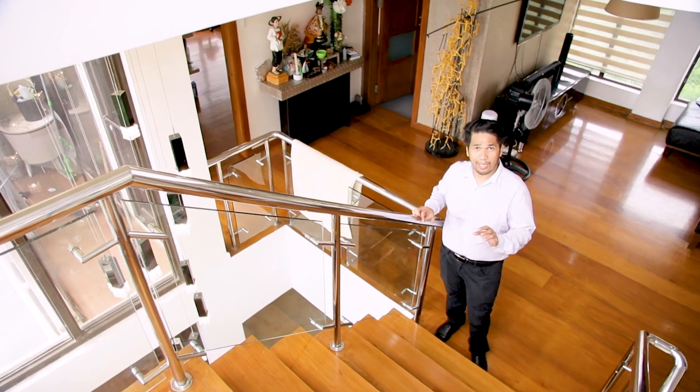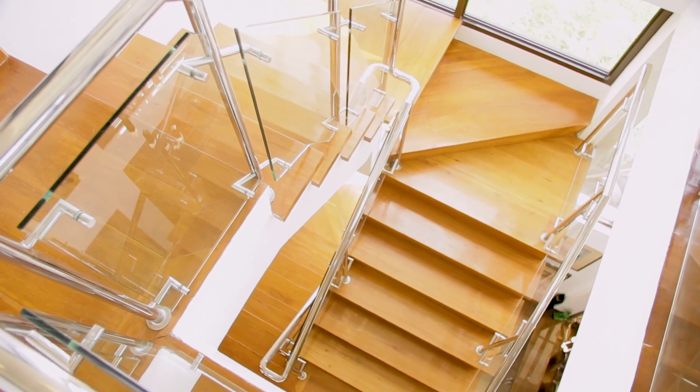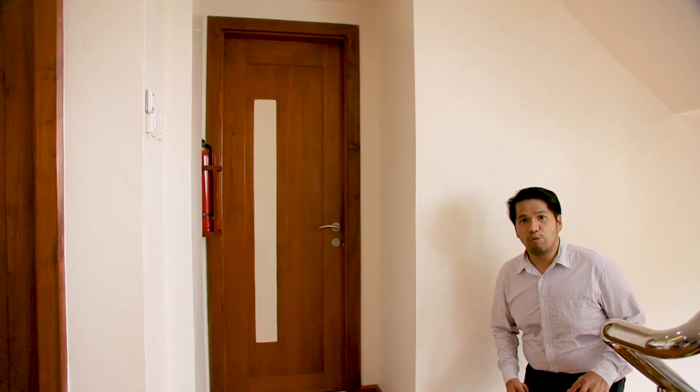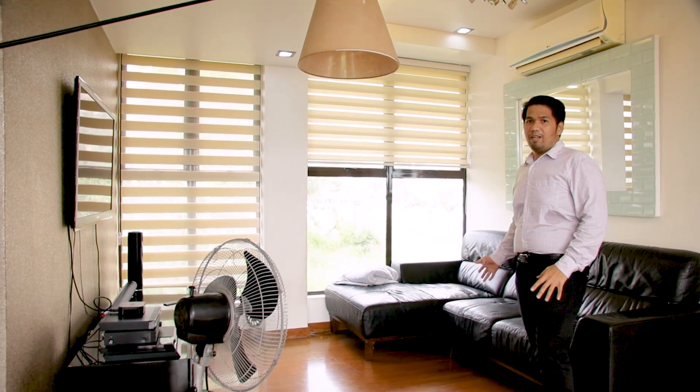This is the staircase of the house, with wooden steps and steel and glass rails. From the ground floor up to the second floor, we are now here in the family area of the house. This is where you have your movie night, your game night. The family area also has this cove lighting design, and a sofa where you can sit and relax.